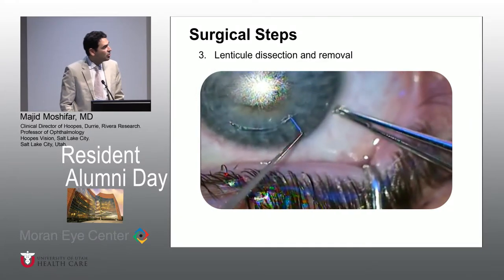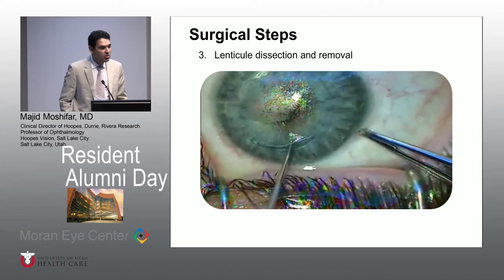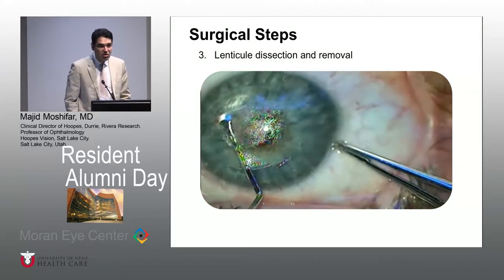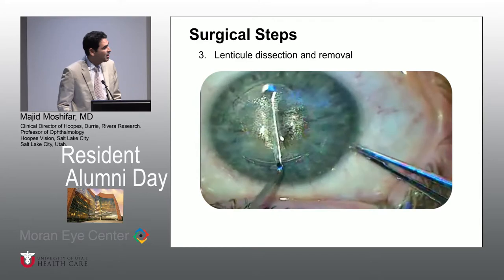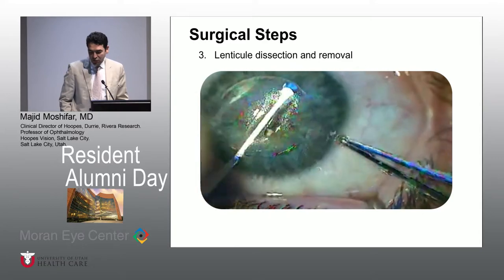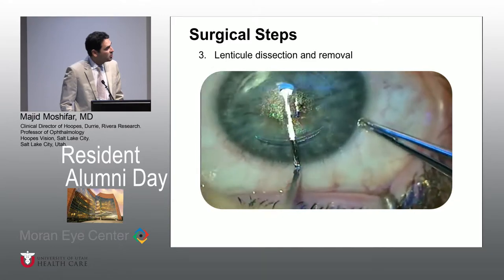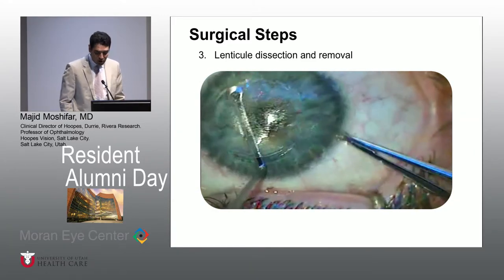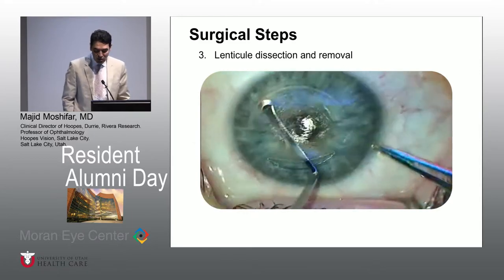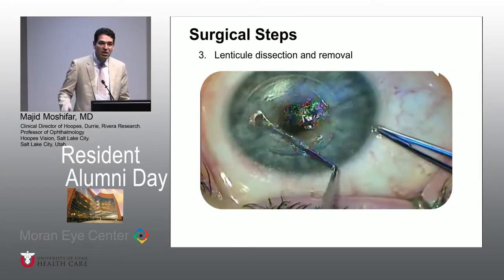First, you simply make the anterior dissection, then you do the posterior dissection, and then you use special devices to go in there and do your dissection. It feels like you're doing almost like a DALK — a deep anterior lamellar keratoplasty — but a much easier DALK. It's important to make sure that we take all the remnants out. This patient was a minus 4.50 diopter myope. There are people who can do this in 20 to 25 seconds, and the beauty is that you don't have to move the patient between two platforms — femtosecond and excimer. You can do everything in one.